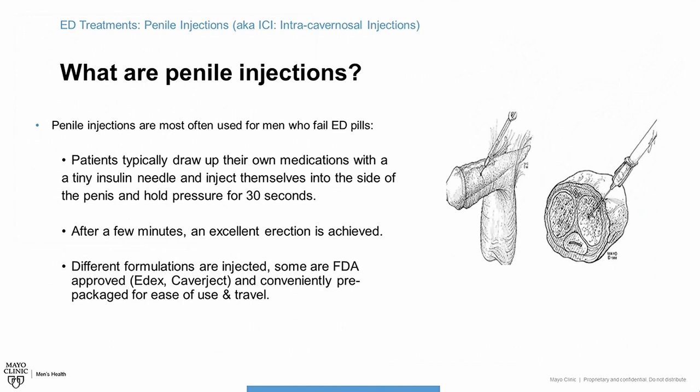It's understandable that men will get squeamish when you talk about putting needles in their penis, but bear with me and I think you'll come to understand that this is a safe, effective, and quite inexpensive method to help with erections.